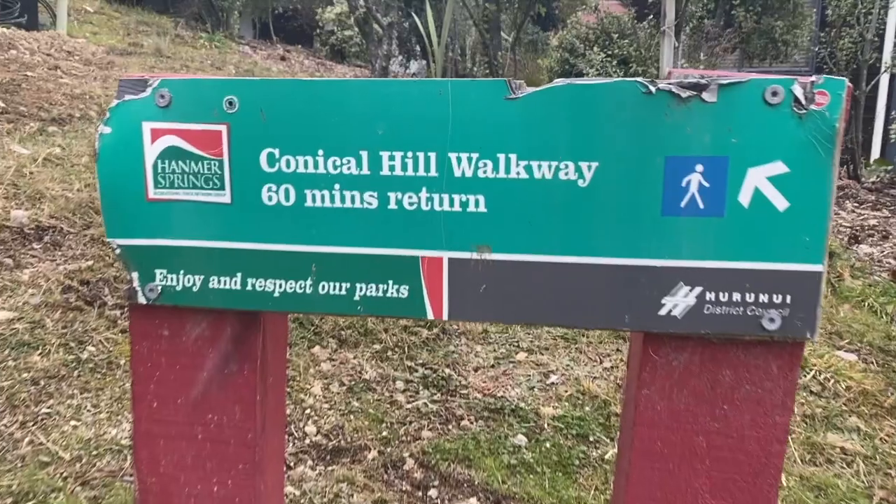Good morning everybody from day two in Hanmer Springs! We're going to start our day by walking up Conical Hill this morning and then we're going to jump in the hot pools.